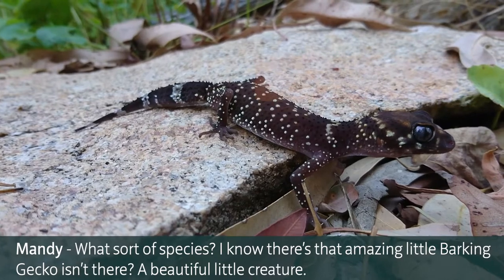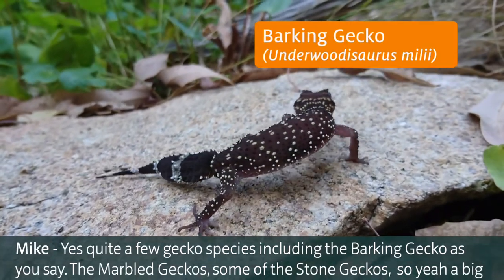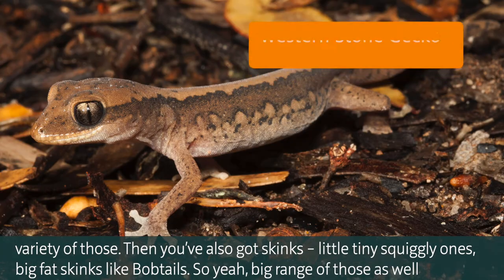There's that amazing little barking gecko - a beautiful little creature. There are quite a few gecko species including the barking geckos, marble geckos, and some of the stone geckos, so a big variety of those.